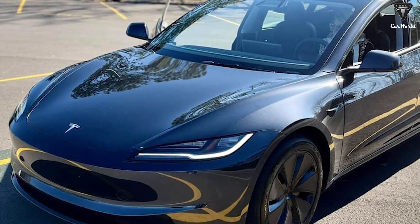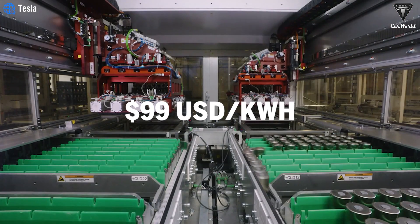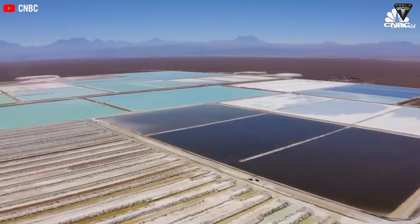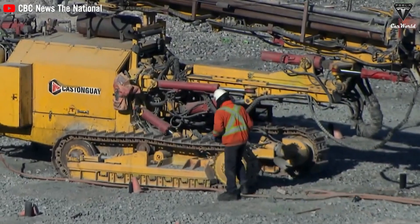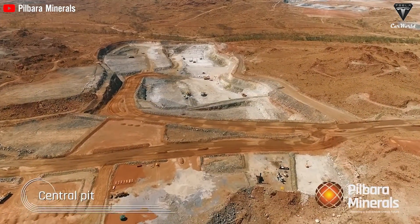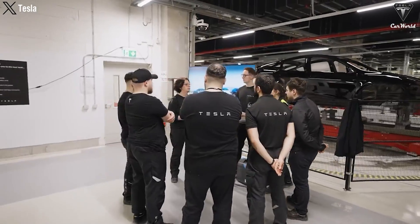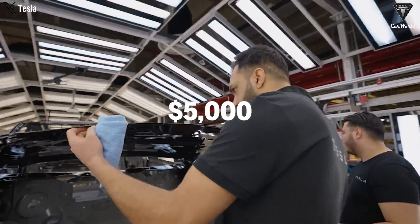Another factor that could impact the price is the cost of batteries. It's forecasted that battery costs will decrease to $99 per kilowatt-hour next year, a 40% reduction compared to 2022. Analysts suggest that nearly half this decrease could come from lower raw material costs such as lithium, nickel, and cobalt, expected to decline an average of 11% annually between now and 2030. However, new regulations impose restrictions on raw materials used in EV batteries, which could affect the supply chain. Notably, the Juniper Model Y may feature advanced battery technology, potentially enhancing cost efficiency by around $5,000.